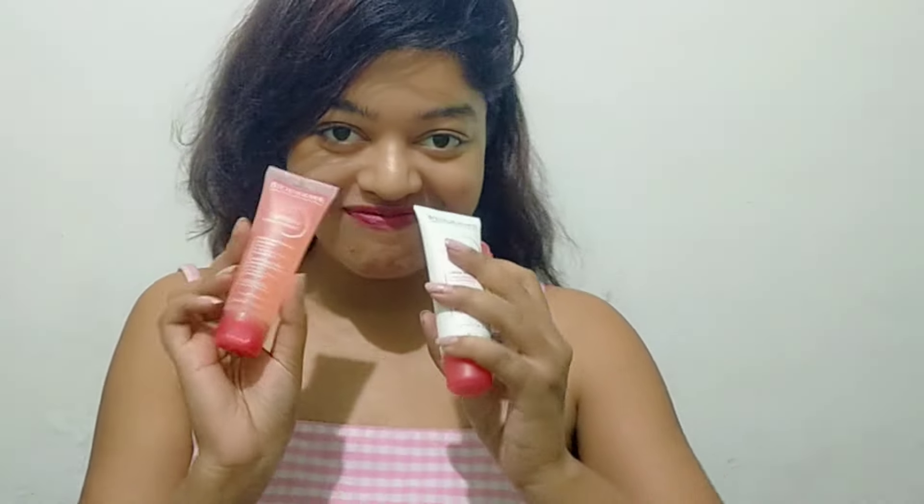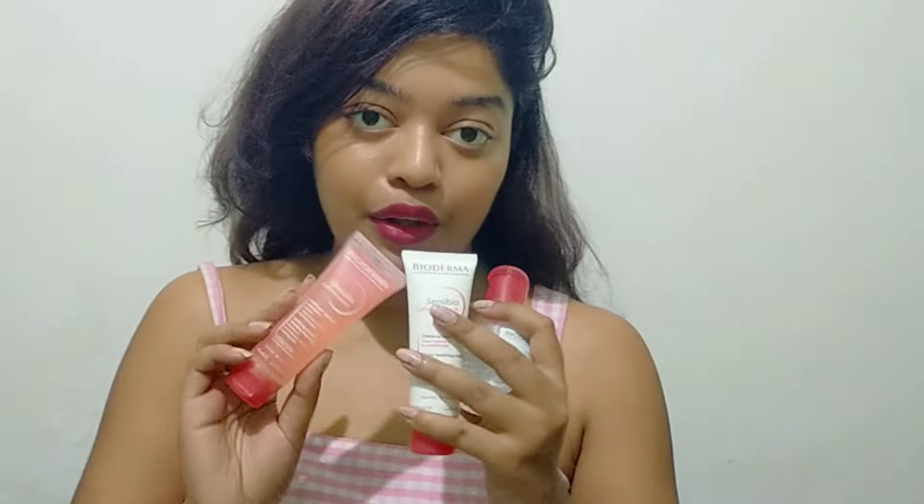Hi guys, so today's video is going to be on Bioderma — it's a two-minute review, so let's get started. First I get all my hair out of my way, because I cannot do my skincare otherwise.